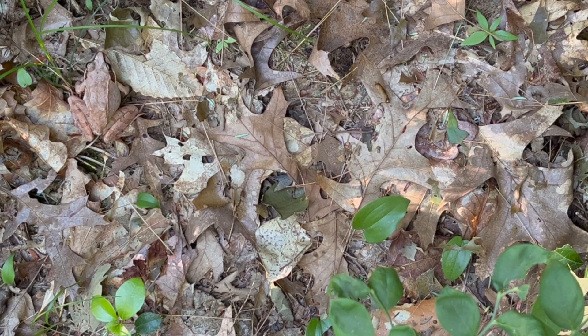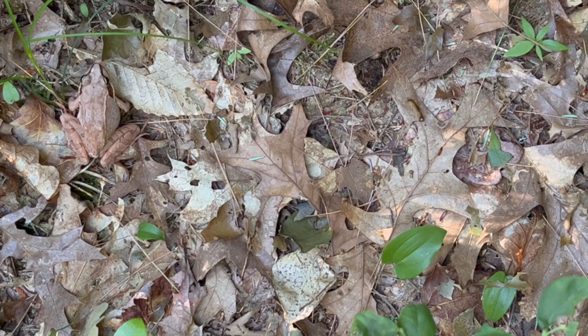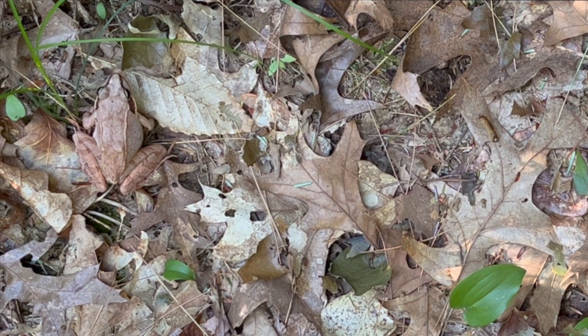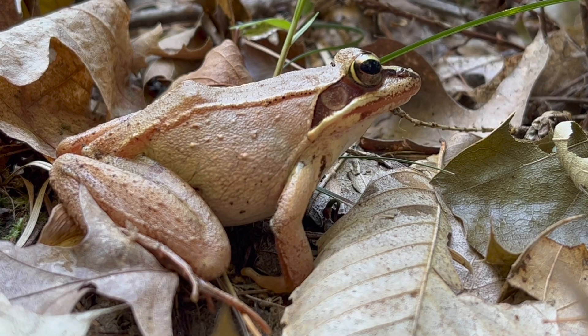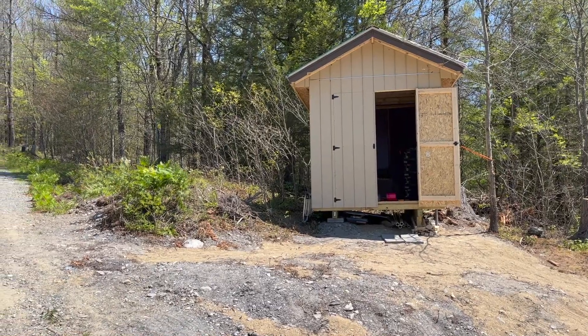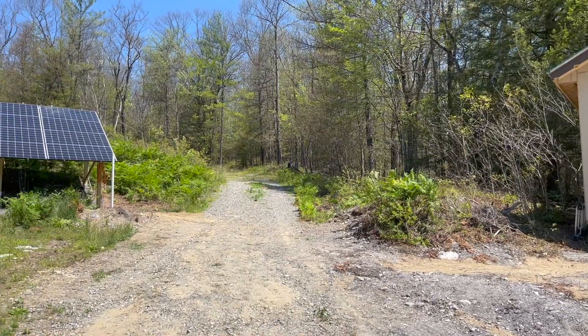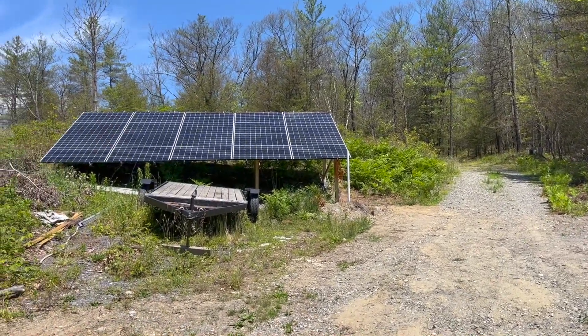We're going to play a quick game of Where's Waldo today with the wood frog, perfectly camouflaged against the leaves on our forest floor. It's rapidly warming up to 90 degrees again today, so Charles has been looking for jobs to do in the shade.